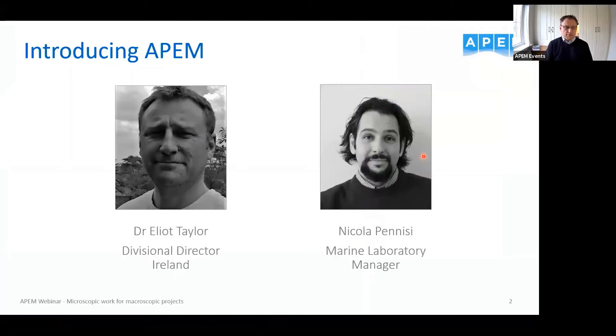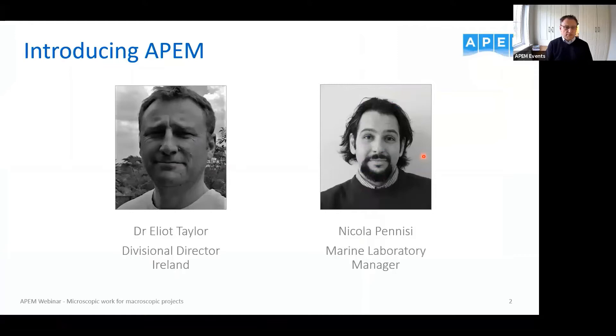Your host this morning is myself — I'm Elliot Taylor, divisional director for APM's office in Ireland. We opened an office here in September last year, so we've been going about eight months now. One of the services APM offers is BioLabs, so we thought we'd talk about the kind of work that can be done in the BioLabs and how it's useful in a project setting. The presentation will be made by my colleague Nicola Penisi, our marine laboratory manager, who will cover both freshwater and marine.